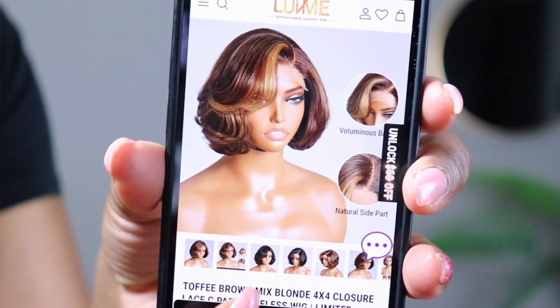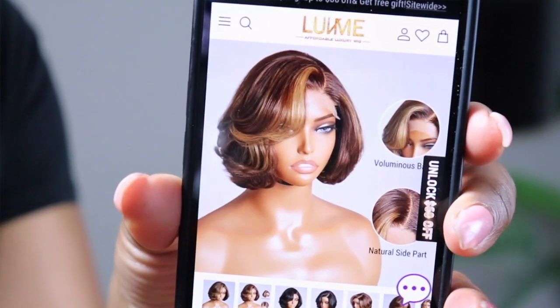Of course, Love Me Hair is my go-to. Today we're going to be reviewing this toffee brown mixed blonde four-by-four closure lace C-part glueless wig. This is a limited design that they have, so let's take a look and see what she's looking like.